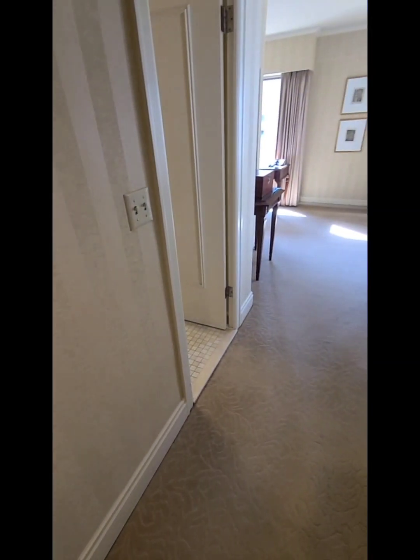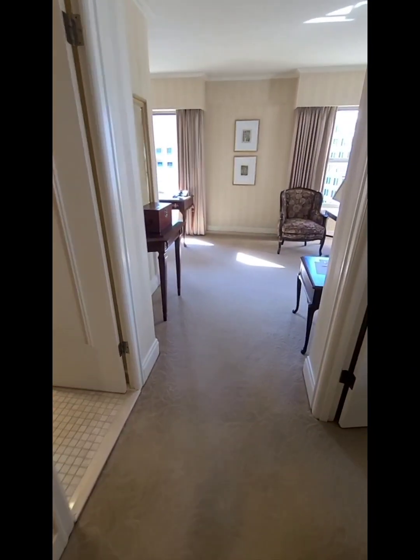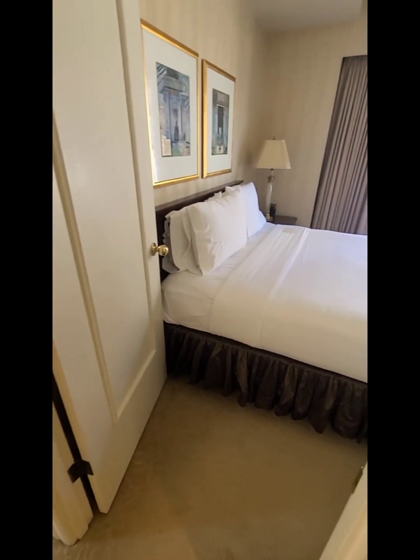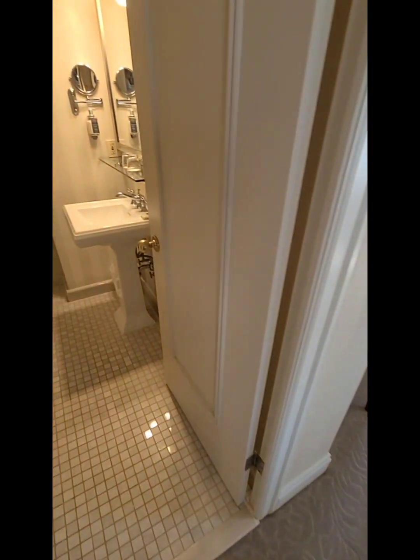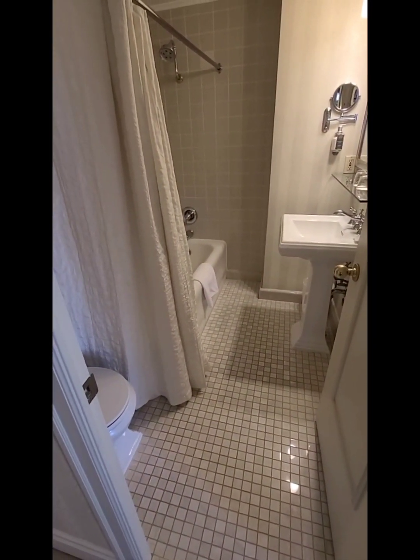This is a one-bedroom queen suite. If you come down the little hallway here, the bedroom is off to the right, and then the powder room is on this side.